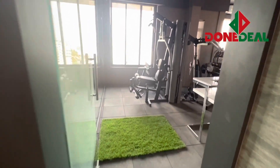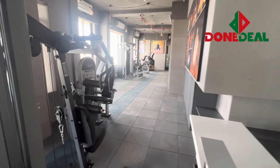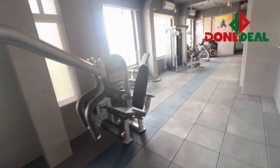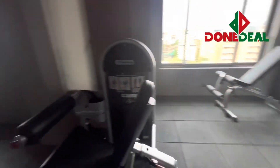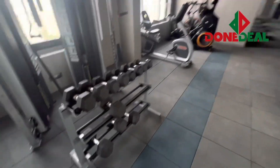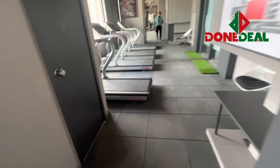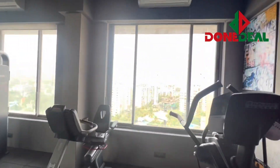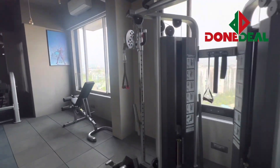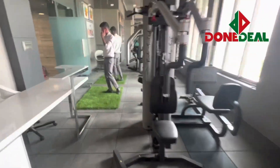In H2O you get this humongous gym which is fully ready to use. It is on the 14th floor — just look at the size of the gym; normally you don't get a gym this big. You will be working out with a nice view. It has everything: weights, treadmill, cycling — everything is available. This is one of the main USPs of H2O in terms of amenities.